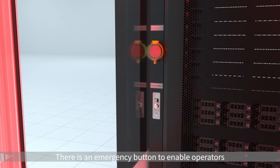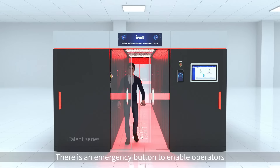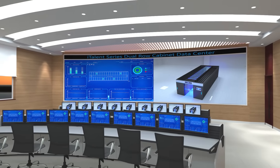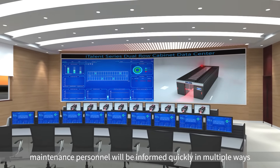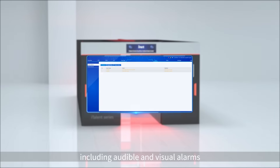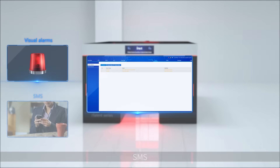There is an emergency button to enable operators to escape even if the whole system breaks down. When an alarm is triggered, maintenance personnel will be informed quickly through multiple channels, including audible and visual alarms, SMS, phone call, and email.